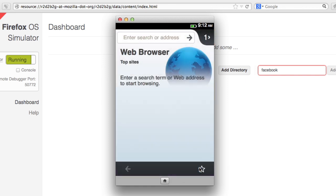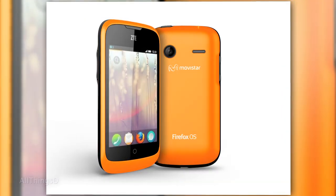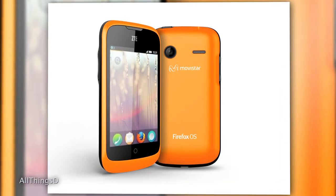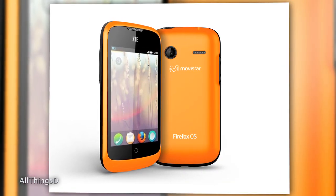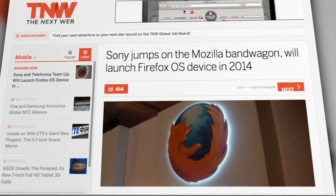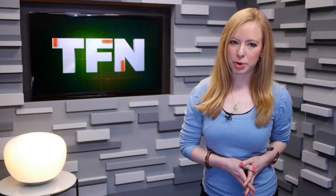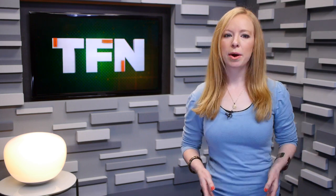A number of companies are confident enough in the potential of Firefox OS to sign on as partners. ZTE will be selling the first phone running Firefox OS, the ZTE Open. Sony announced they would sell a Firefox device in 2014 — they are the fifth company to announce a partnership with Mozilla on this one, along with ZTE, Alcatel, LG, and Huawei.